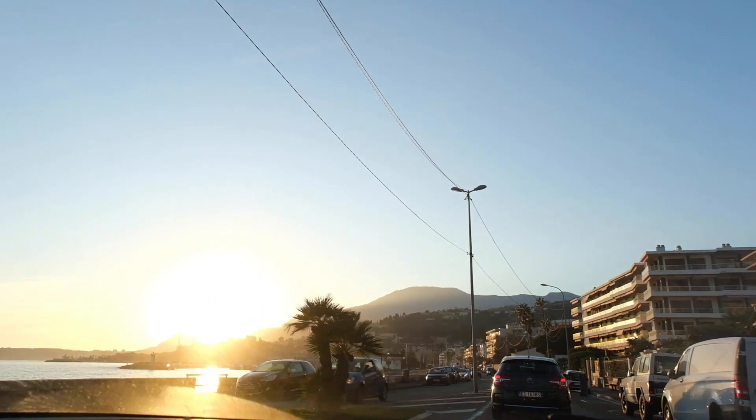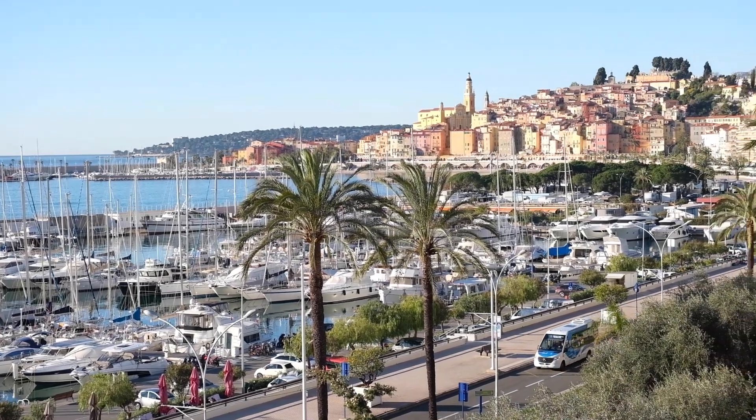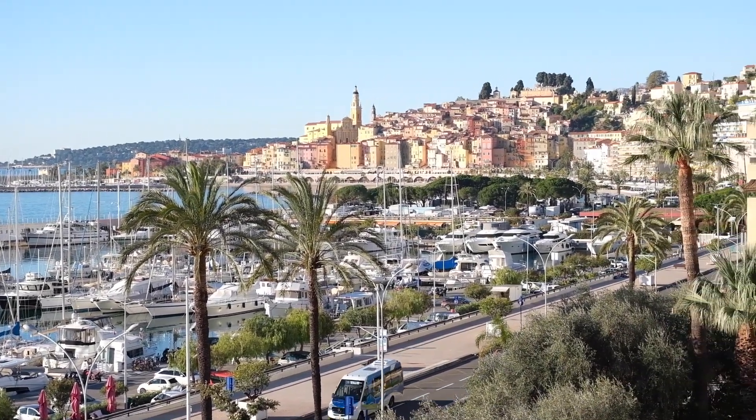Good morning and welcome back to this channel. Yesterday we drove from Switzerland here to the Côte d'Azur and as a first stop we're in Menton. That's the beautiful colorful city you can see in my background. We're gonna head out and explore the city today so I'm very excited and I want you to come along and see what Menton is all about.